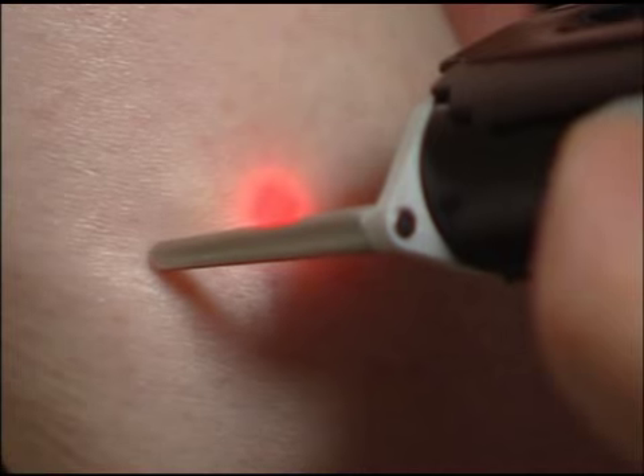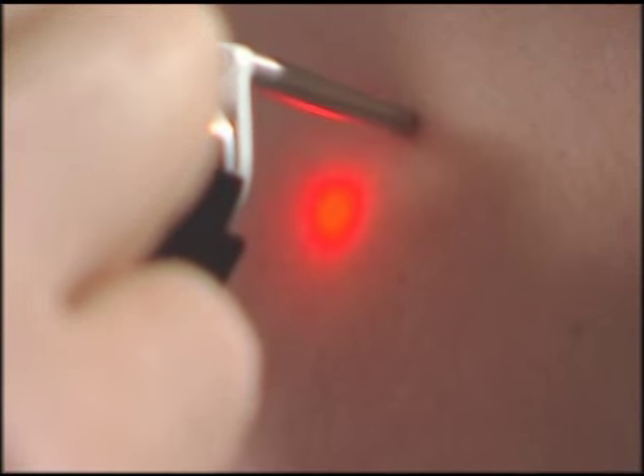The Elite uses a laser to target the vein with tiny energy pulses, leaving the surrounding tissue untouched. The blood vessel will, in time, disappear naturally.